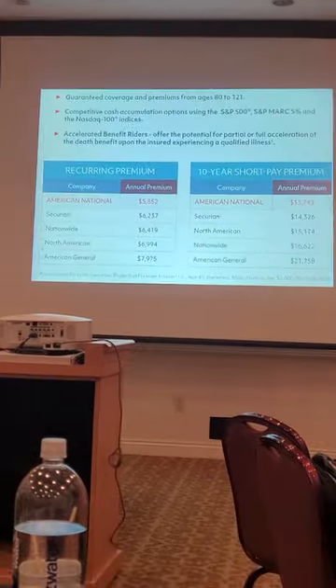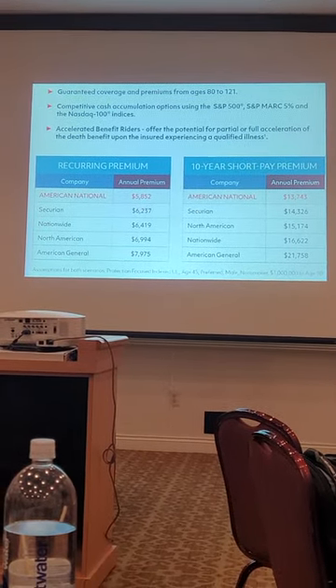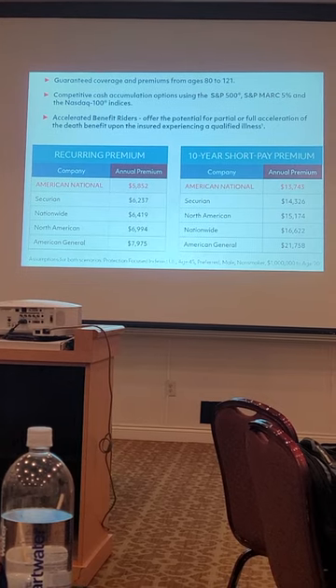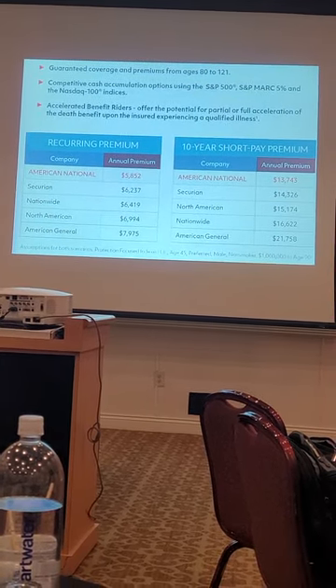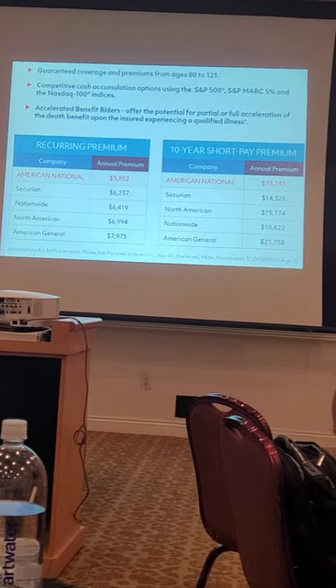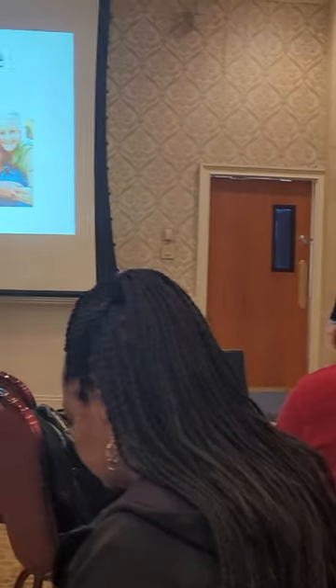Signature Protection — here's just an example of the Signature Protection IUL we just discussed in terms of the low cost premiums of the NLG. We could go all day on this. I can show you the cash values versus the competition — they're strong. They're not market leading, but they're right there, right in the mix, which is really what you want. When you combine it with the low guarantees and the cash value, it's strong.